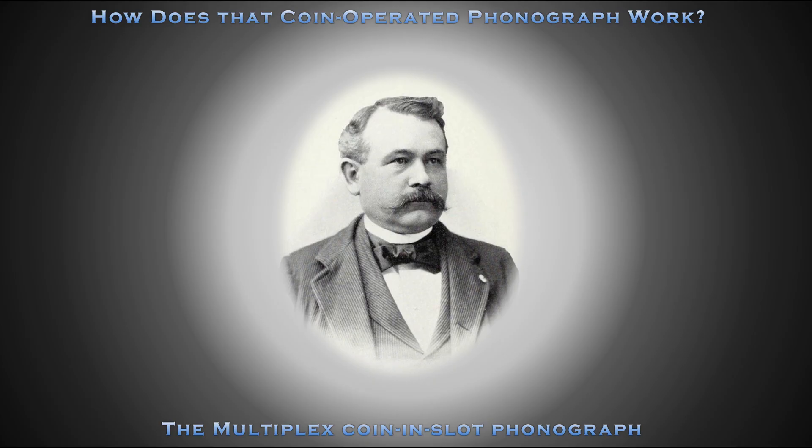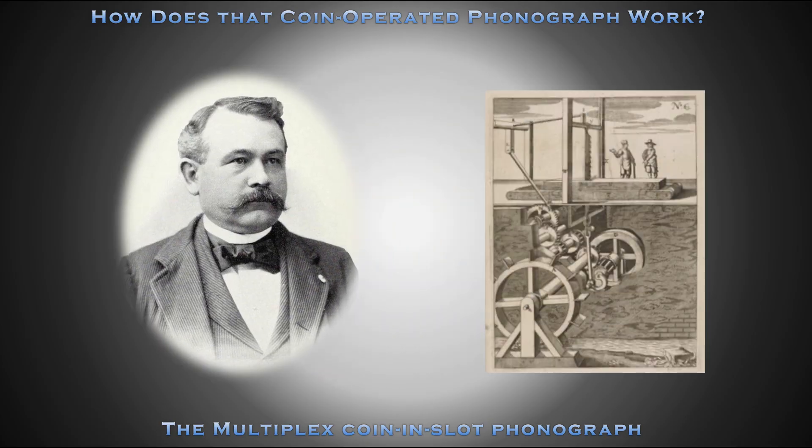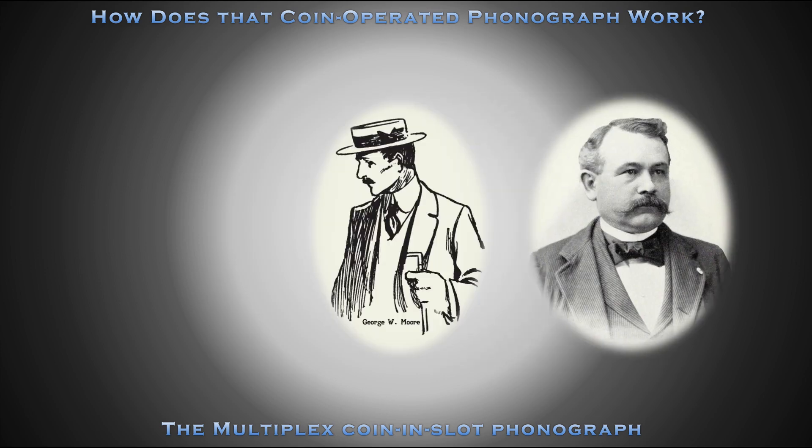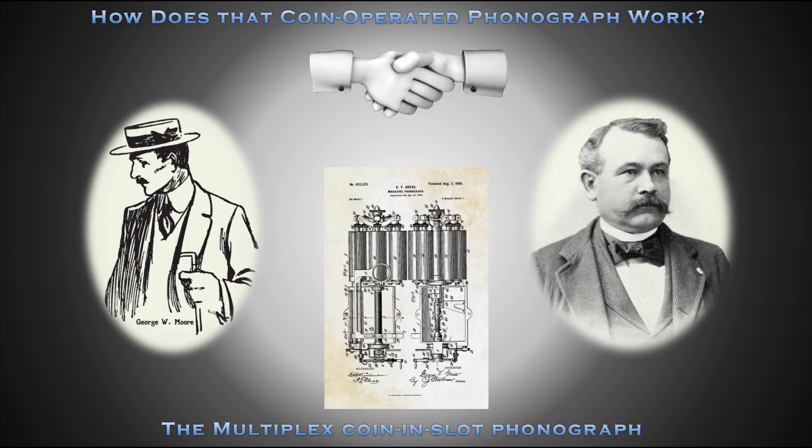Introducing George Valentine Gress, known as the Lumber King of the South. More importantly, Gress is who Moore sought out to become 50% owner of his newly invented Multiplex phonograph attachment.